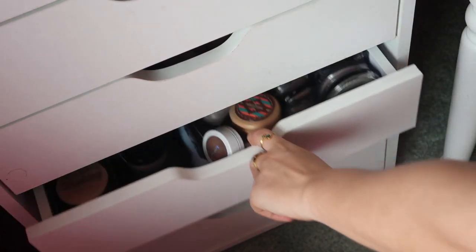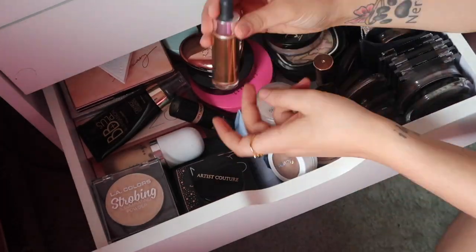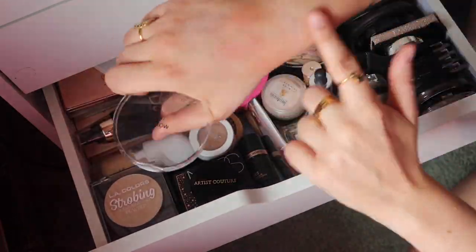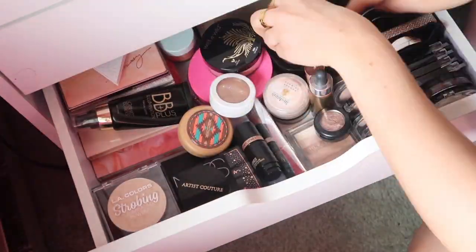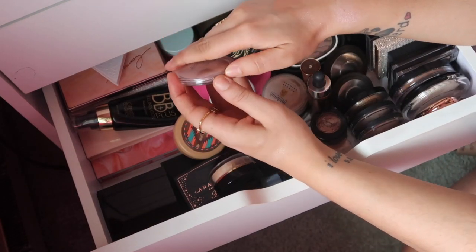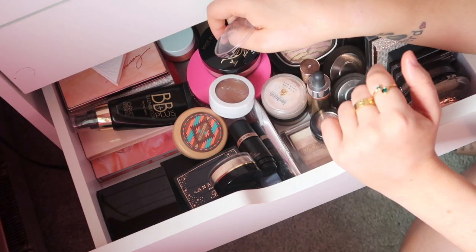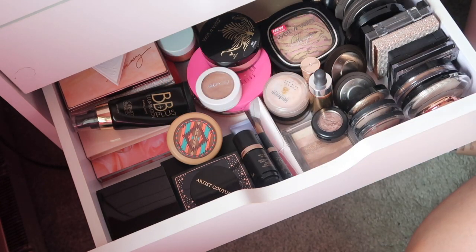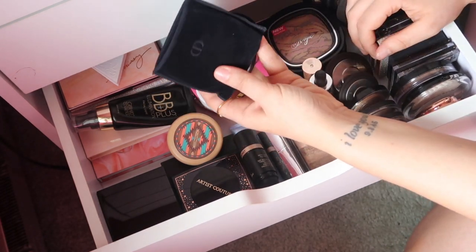Moving on to highlights — this drawer is just insane, there is way too much in here. Oh my gosh, this Essence So Glow — I totally forgot about this one! It's a really good complement to the Clinique stick I showed you guys. So we're going to put this one in the drawer. I'm going to go with the Ulta Illuminating Powder, the Essence So Glow, and the Christian Dior — it just has to be done.